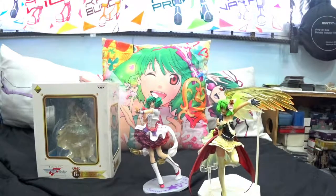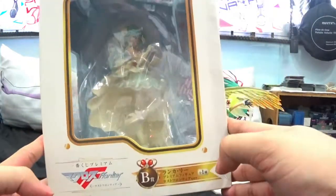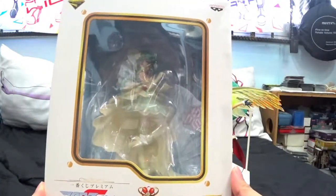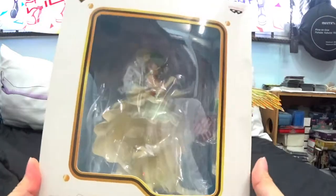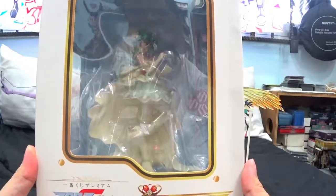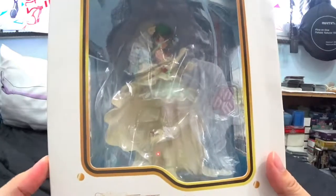Okay, let's move on to the last of the Ichiban Kuji figures. This one is a bit special because it was given to me last year on my birthday — I do have pictures of it on my Instagram. This is probably the most beautiful dress Ranka has ever worn: it's the wedding dress version of Ranka Lee. There is a Sheryl Nome version as well, so this is technically incomplete without Sheryl Nome, but I think it's good enough on its own. Let me open it up for you guys.